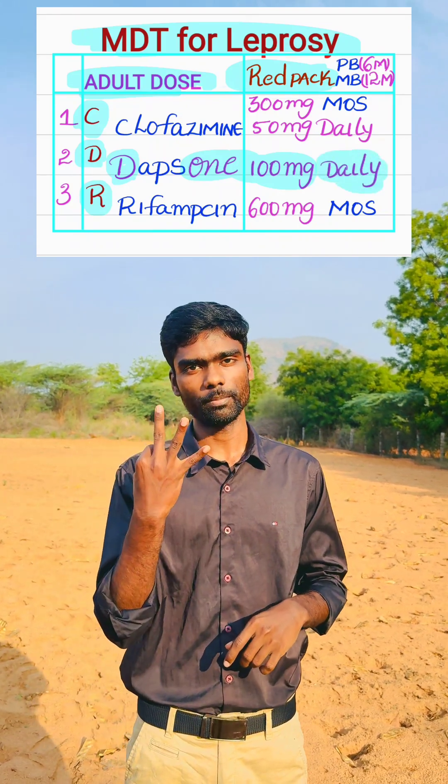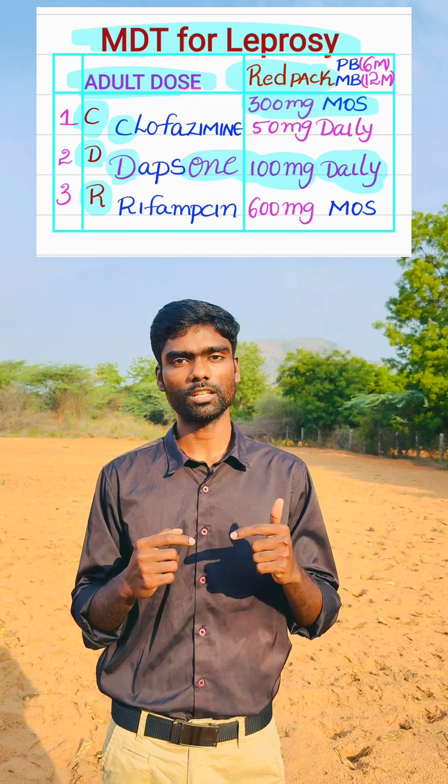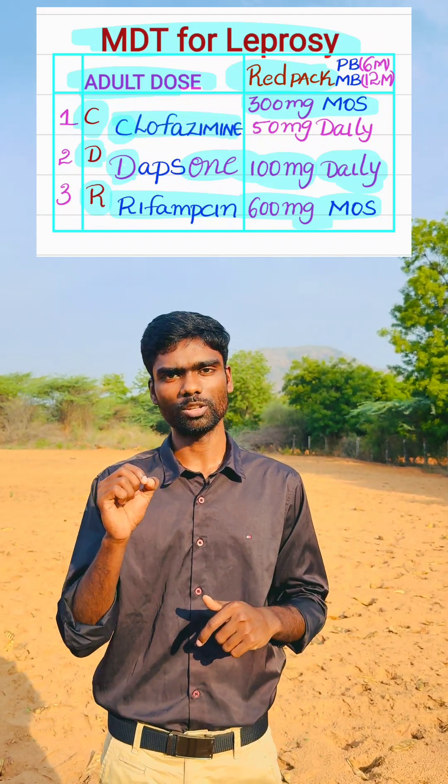Clofazimine starts with the third alphabet — 300 mg monthly once supervised. Rifampicin is the last drug with the largest dose — 600 mg monthly once supervised. Clofazimine is the only drug having both a monthly dosage and a daily dosage of 50 mg, which is the lowest dose.